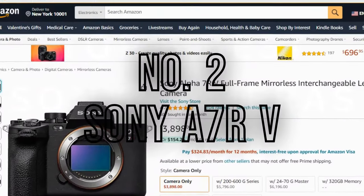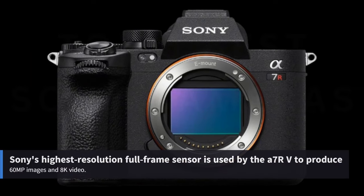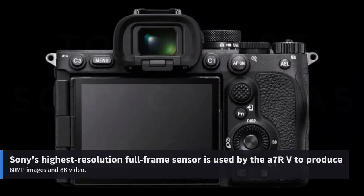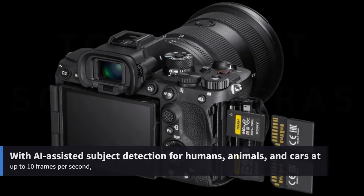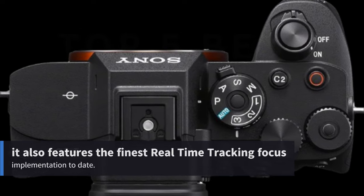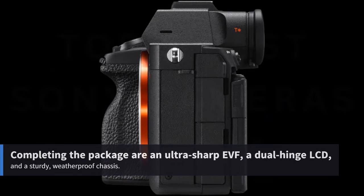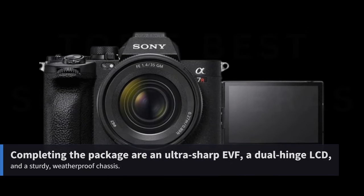Number 2: Sony A7R V. Sony's highest-resolution full-frame sensor is used by the A7R V to produce 60MP images and 8K video. With AI-assisted subject detection for humans, animals, and cars at up to 10 frames per second, it also features the finest real-time tracking focus implementation to date. Completing the package are an ultra-sharp EVF, a dual-hinge LCD, and a sturdy, weatherproof chassis.